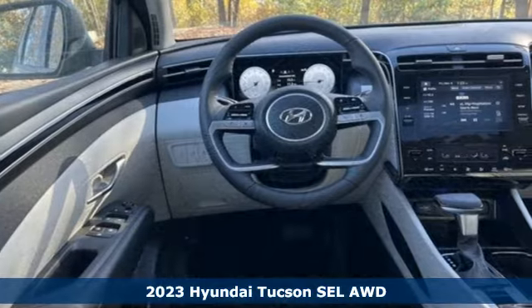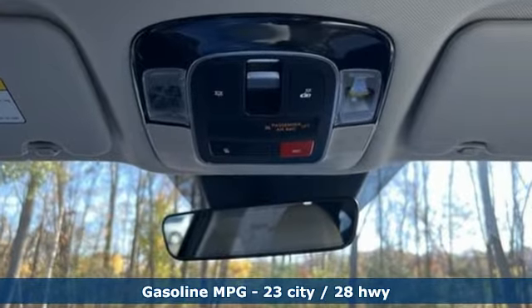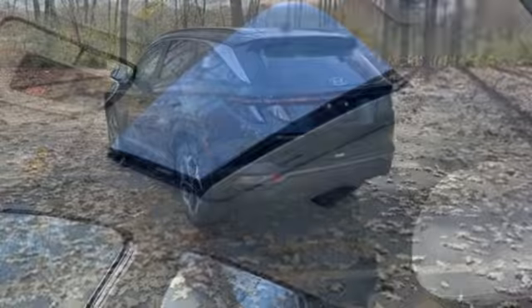It comes with all the amenities you need: auto-dimming rearview mirror, inductive device charging, dual-zone climate control, streaming audio.